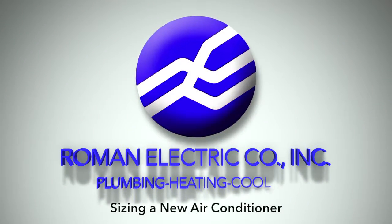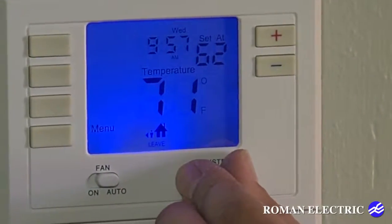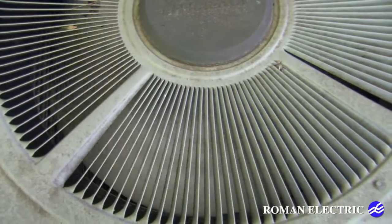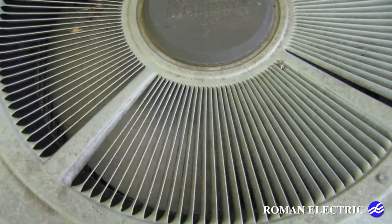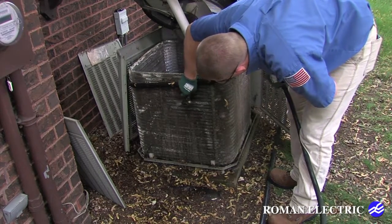The size of your air conditioner not only determines the comfort of your home, but will also greatly affect your wallet at bill time. Your AC system cools air and removes humidity. The coil is where the cool air passes through, and humidity is condensed and removed.